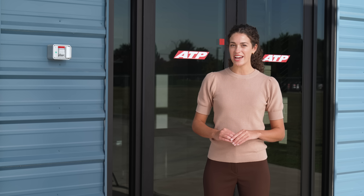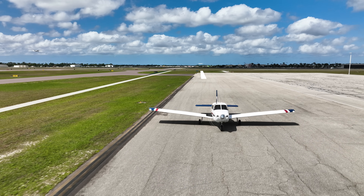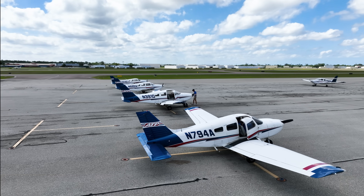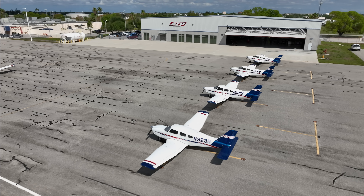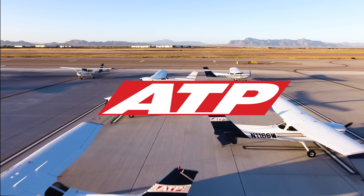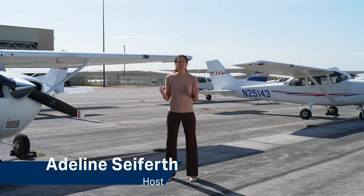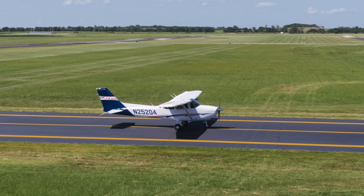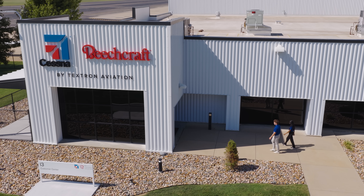What's it like to take delivery of a brand new airplane? Let's find out as we go behind the scenes at ATP Flight School. ATP takes delivery of more new aircraft in one year than a lot of schools have in their entire fleet. Let's follow along ATP instructor and student Ryan and Oniko as they pick up a brand new plane.